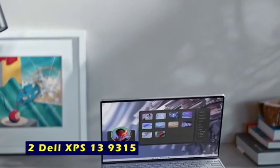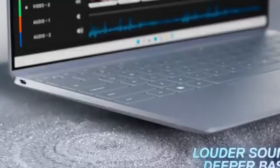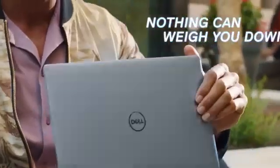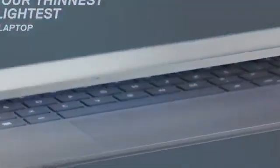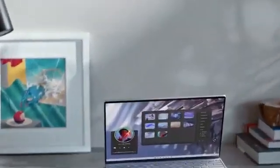At number 2 is the Dell XPS 13 9315. The Dell XPS 13 9315 is the perfect blend of power, portability, and cutting-edge features, making it an excellent choice for professionals and creatives on the go. At just 0.55 inches thick and weighing only 2.59 pounds, this ultra-sleek laptop is easy to carry while packing impressive performance. Powered by the 12th-gen Intel Core i7-1250U processor with 10 cores and up to 4.7 GHz turbo, it handles demanding tasks effortlessly. Complemented by 16 GB LPDDR5 RAM and a 512 GB NVMe SSD, multitasking and data access are seamless. Stream Netflix for up to 12 hours, thanks to its exceptional battery life, and recharge quickly with Express Charge.